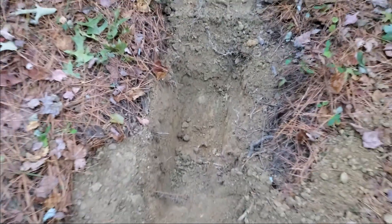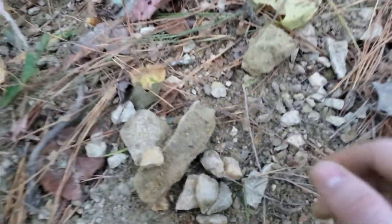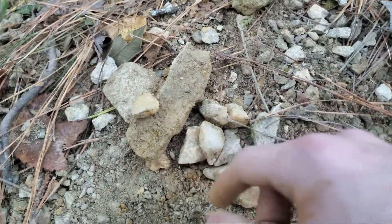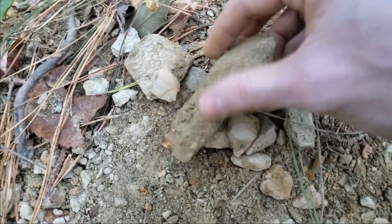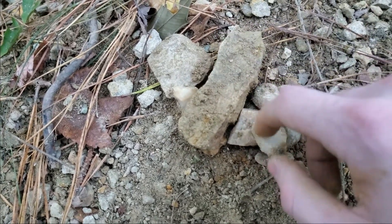Alright, so this is the hole at the end of it all. It ended up being a pretty good dig and this is what I got out of it. All of these in this circle right here are what appears to be little quartz gems, so I'll take them home and wash them out.